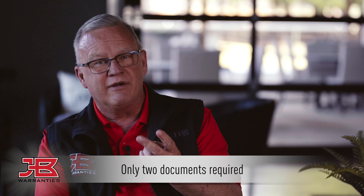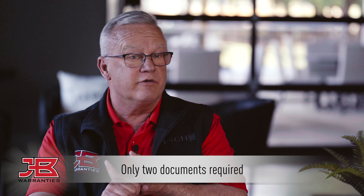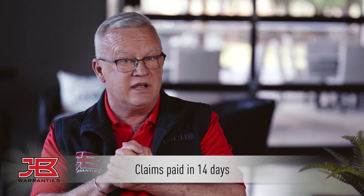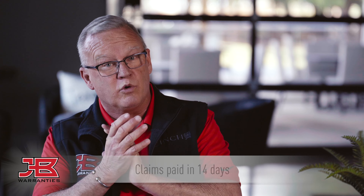How do I file a claim with JB Warranties? It's point and click. You go find the agreement that had the mechanical failure — you select the agreement, select the repair type, and everything populates. I need two documents on every claim: I need the invoice from your distributor, and I need a service ticket signed by the consumer. Our claims team is currently paying in 14 days, with the challenge to try to get that closed a couple more days sooner in 2021.